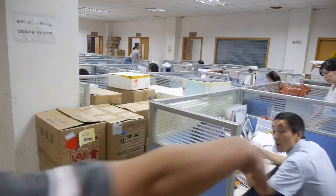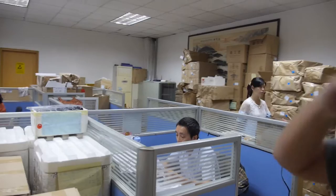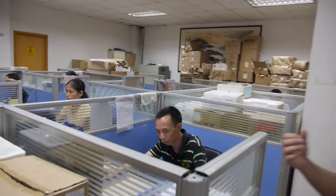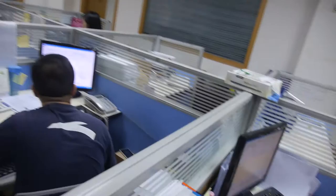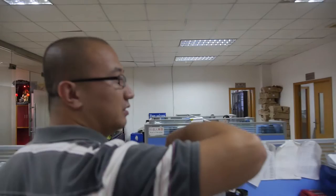These three rooms are for the engineering department — what kind of stuff are they doing? Production line optimization, PE work. Here is the purchase department, and here is the sales department. Can we see some of the engineers and what they do?